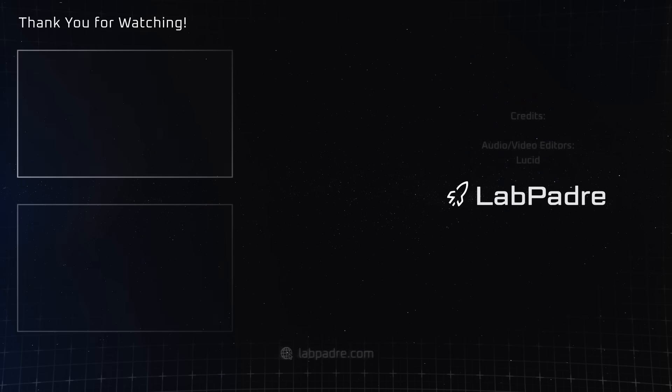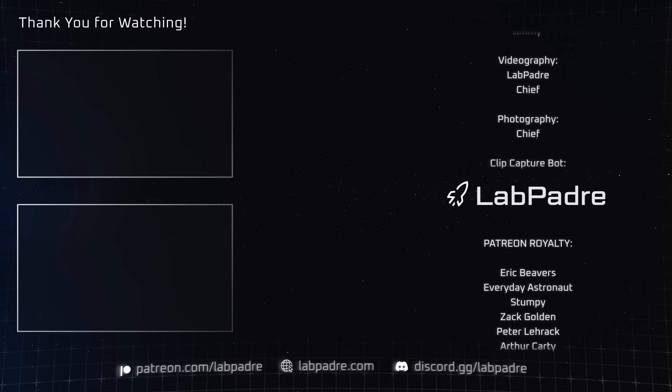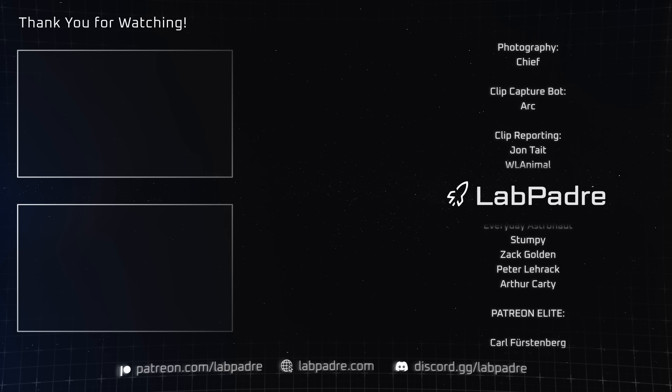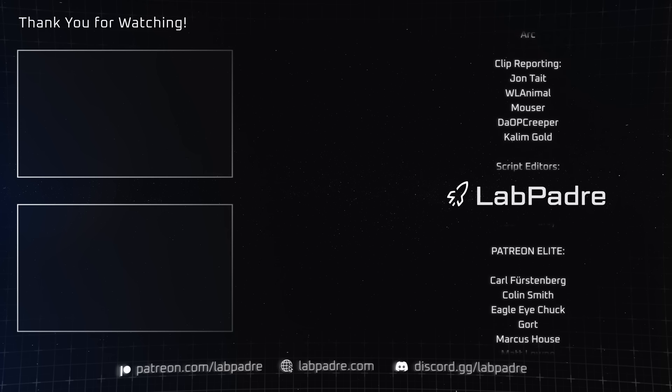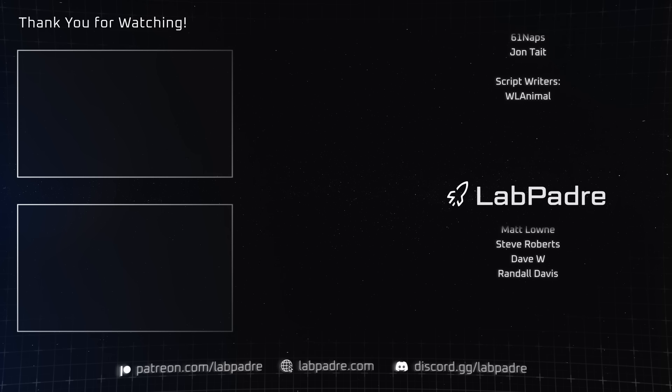And there you have it, another SpaceX and Starbase weekly update brought to you by LabPadre. If you haven't already, make sure you like and subscribe to our channel. And if you really like what we're doing here at LabPadre, consider joining our Patreon and YouTube membership program. We'll see you next week, and thanks for watching. LabPadre, out!